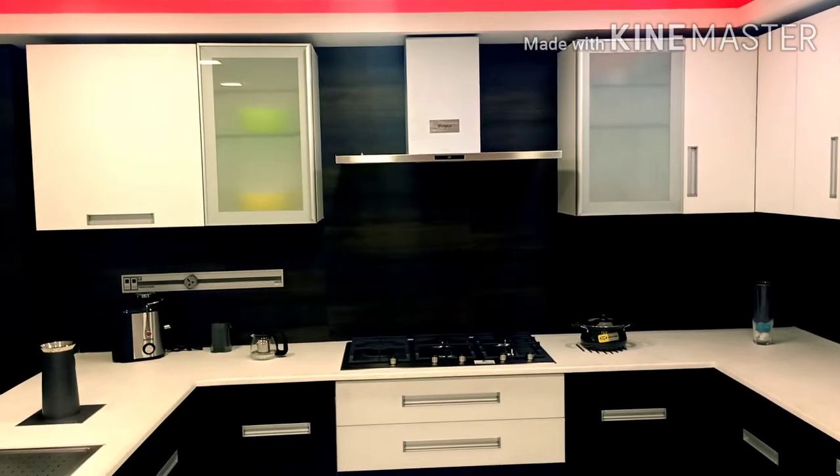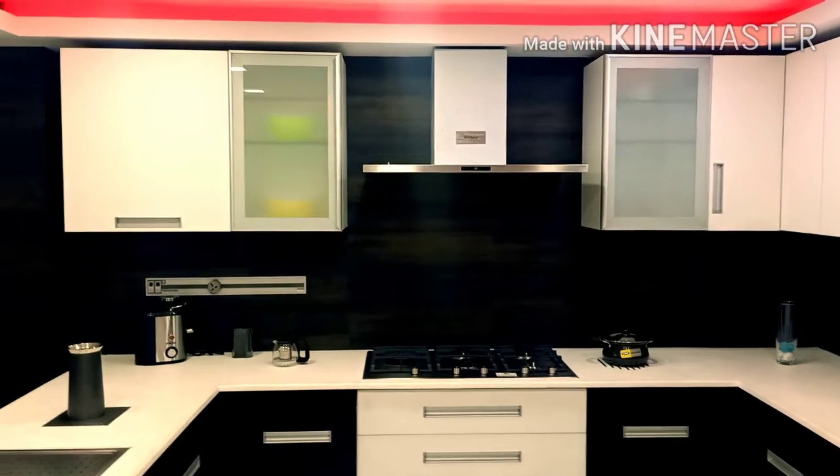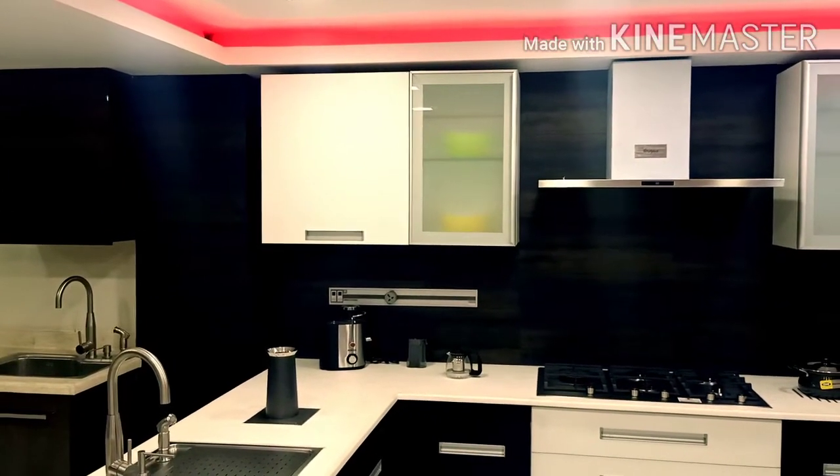Let's go back to the wall cabinets. We will start from the chimney — left and right cabinet. Let's go to the left cabinet and see what we have shown here.